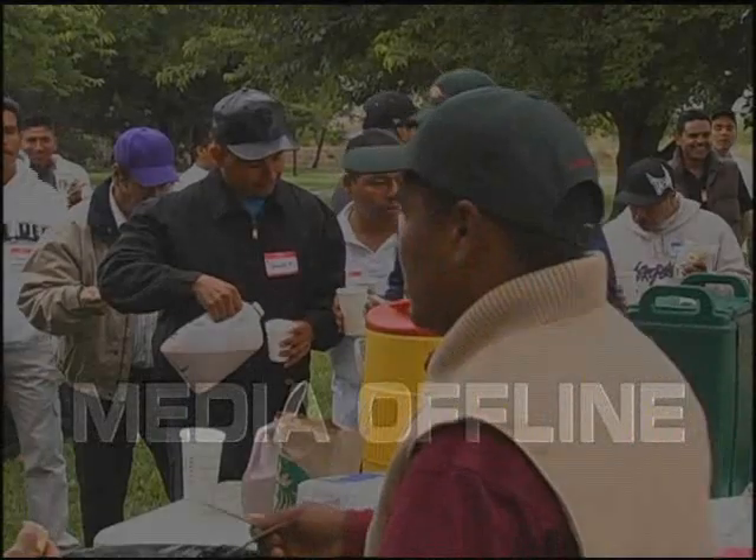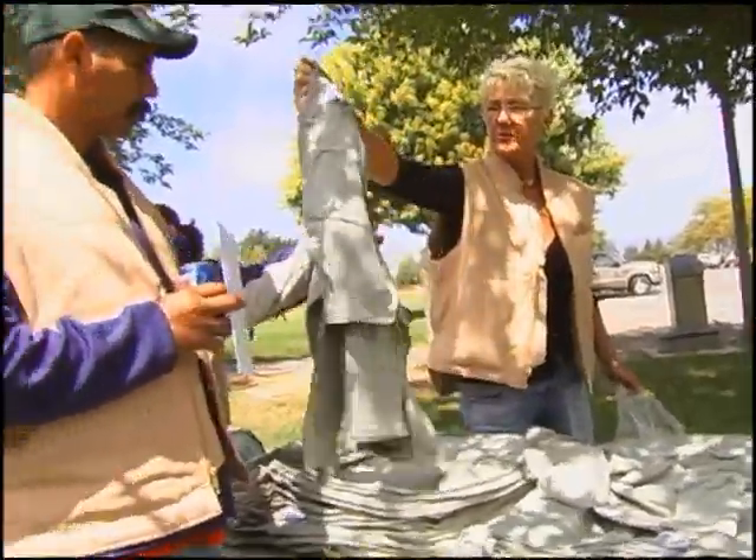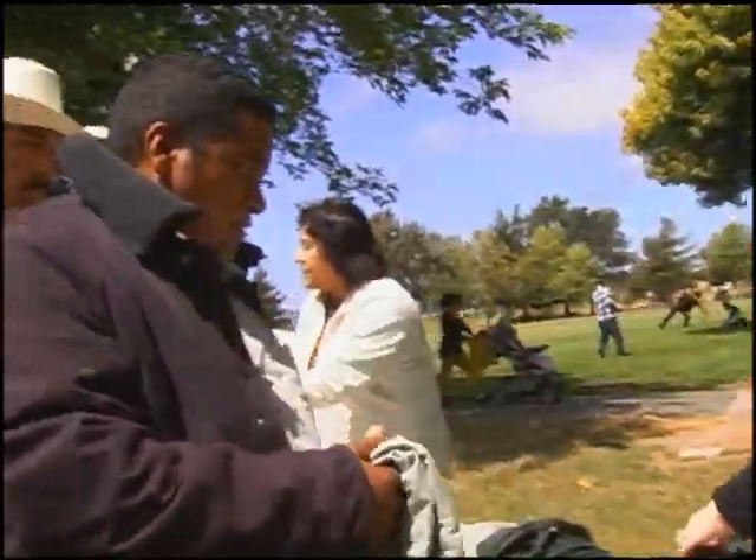After the sessions, lunch is catered — a Hispanic family comes in and provides a full lunch for everyone. We also provided pastries, coffee, chocolate, and juices this morning. At the end of the day, workers receive hats, shirts, and t-shirts, as well as a paycheck for being here. It's not all work — around noon many of the guys play soccer until lunch is ready, burning off energy. It's really one big happy family.